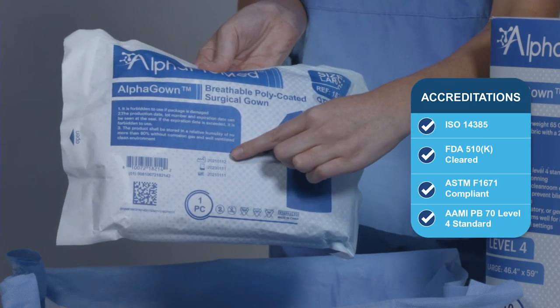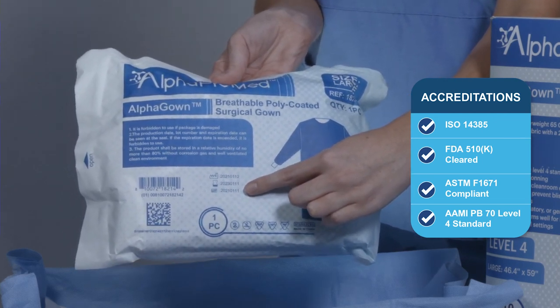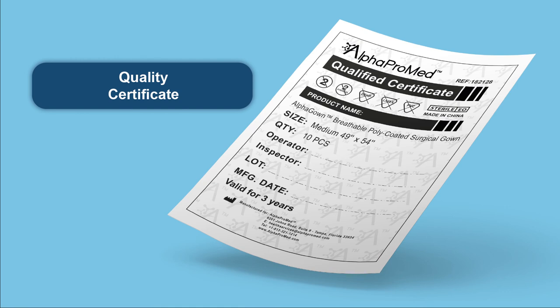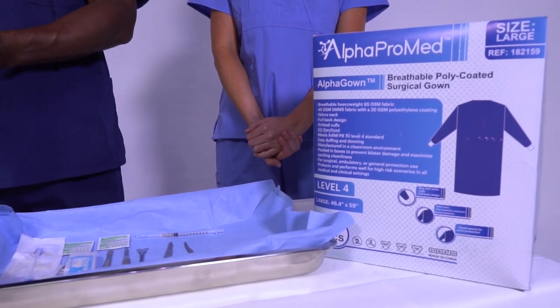Alpha gowns are FDA registered and 510-K cleared. Each box is produced according to the most rigorous ANSI, AAMI, AATCC, and ASTM standards. Each box produced carries an accompanying certificate of quality and conformity, so you can have the peace of mind you are only using the best product for the safety of you and your patients. To make sure you are using the Alpha gown properly, please review the size chart and user guide on the back and side panel of the box.